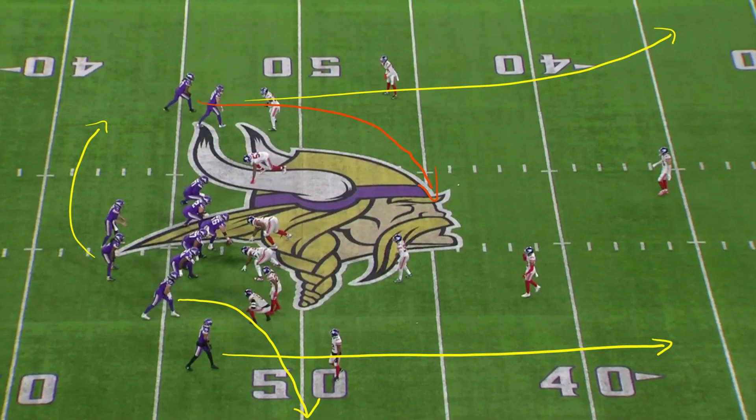The idea of this play is obviously number one: are we going to get Justin Jefferson one-on-one? If so, give him a shot.